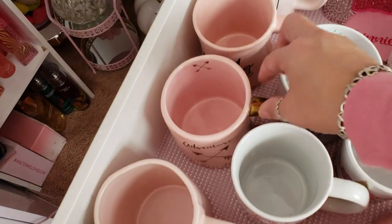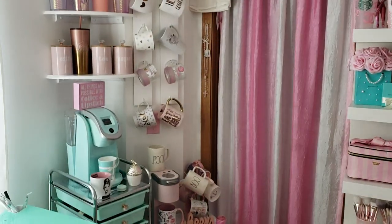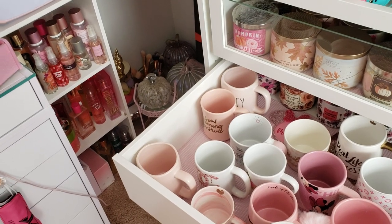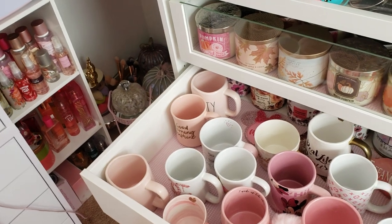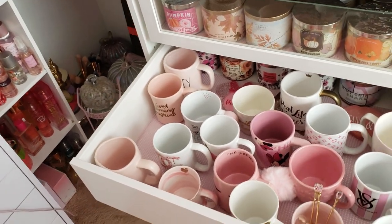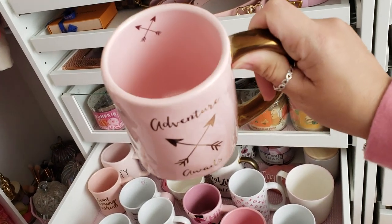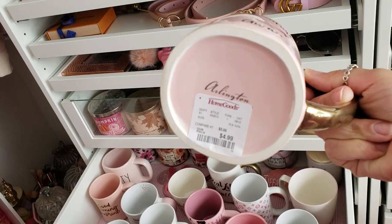Some of these are very very dusty because I had them hanging over there at one point and I just moved them to this drawer without cleaning them — so ignore dust if you see it. I always wash my mugs when I pull one out of the drawer. This one says 'Adventure Awaits' and it has little arrows on the inside too. This was from Home Goods for $4.99.